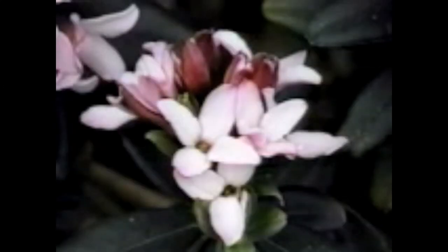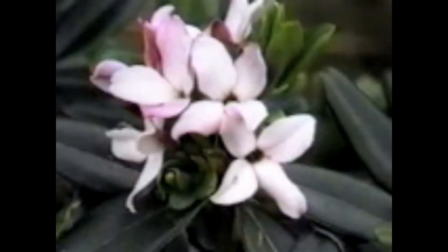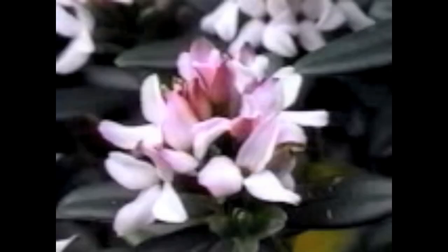Daphne retusa is one of the most beautiful Daphnes, whether in flower or not. This Chinese native is small, slow growing, yet long lived — a gem for a carefully selected location in the garden or a trough. Retusa has attractive dark green shiny foliage and is very fragrant. Growing it in more sun will produce a more compact plant, though retusa is very forgiving.